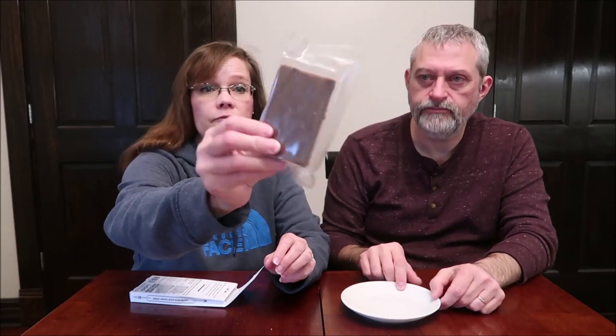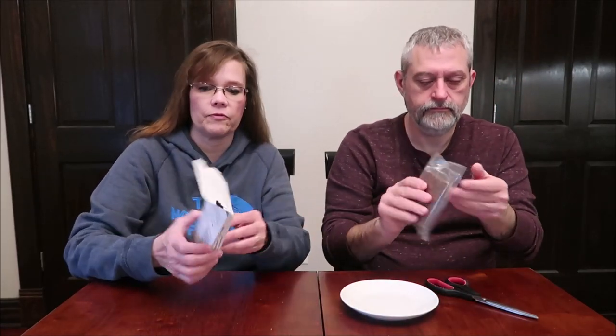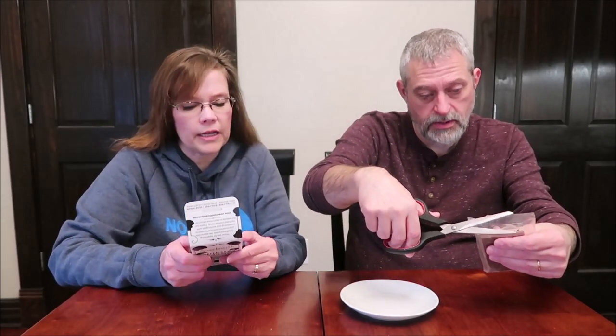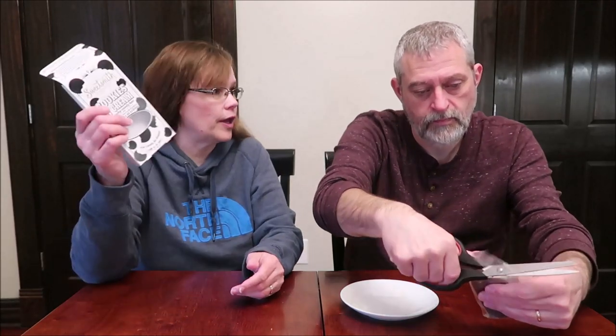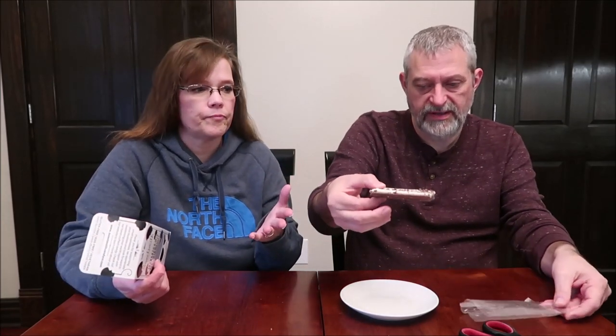Sweetsmith Candy Company Cookies and Cream Crunchy Candy Bar. I'm going to go ahead and open this. It is literally just a hunk of chocolate — there's no scoring on there for you to break it, so we'll probably just have to figure it out. The whole thing is 270 calories. That's a pretty dense bar.